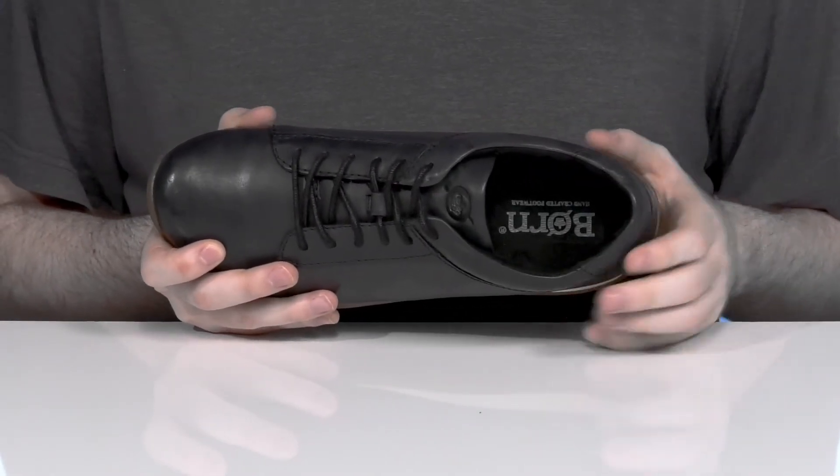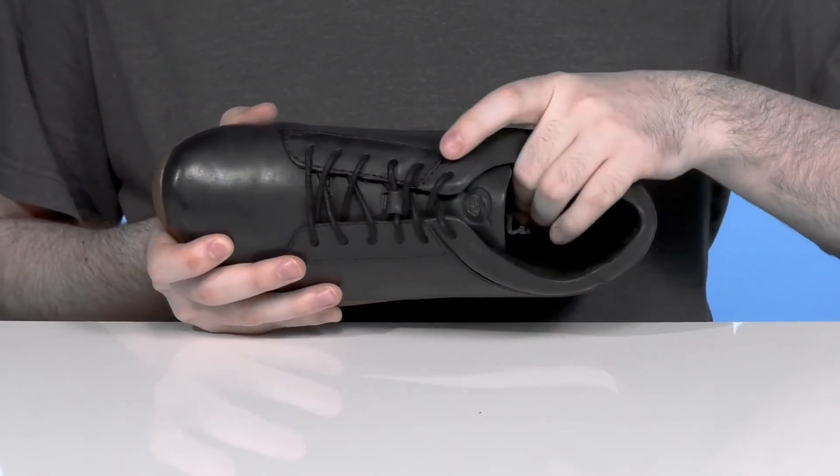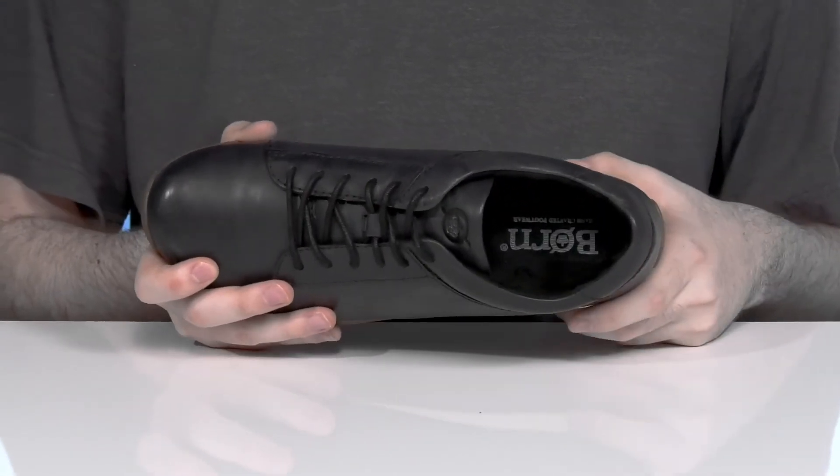adding lots of lightweight cushioning on the inside for excellent comfort and padding, with a foam footbed in the bottom that has great arch support that really hugs your foot nicely.